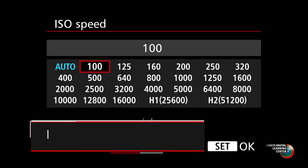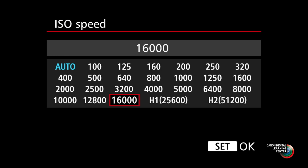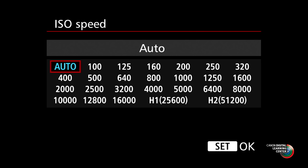ISO range on the camera is 100 through 16,000 ISO, and you can expand that to 25,600 and 51,200. More noteworthy, though, is the auto ISO.